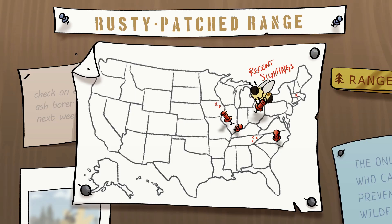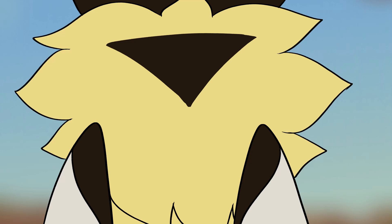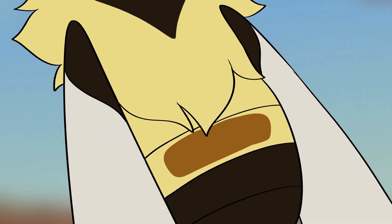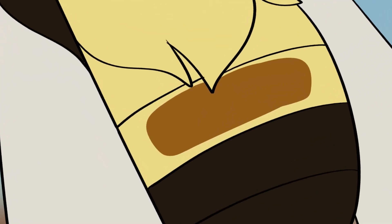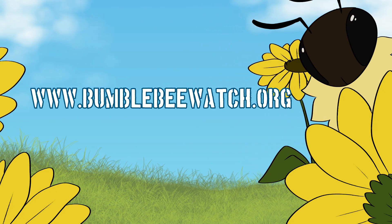The easiest way to help conservationists is to identify and report rusty patch sightings. All rusty patch bumblebees have a black head, fluffy thorax, and a thumbtack-shaped black thorax marking. The first two sections of their abdomen are yellow, marked with their distinctive rusty patch on the second segment. If you see a rusty patch bumblebee, report it and help save this little species of pollinator.